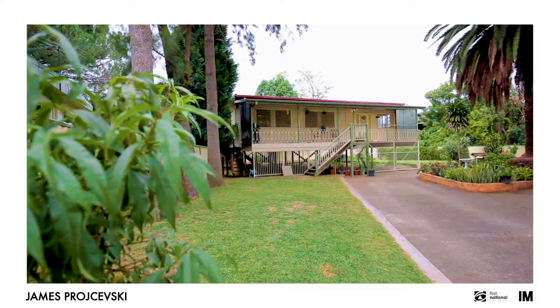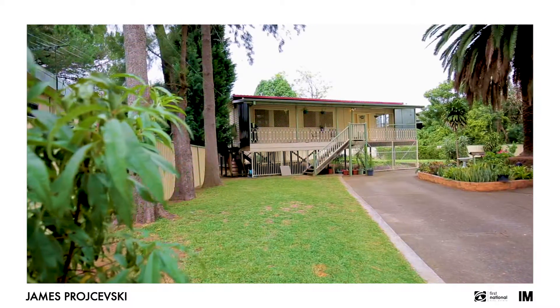Hi, I'm James Projevsky from First National JJ Crawford and today I'm going to show you something special. I'm going to show you number 23B, Bell Crescent, Fairfield — and this has the location. Let's go take a look.